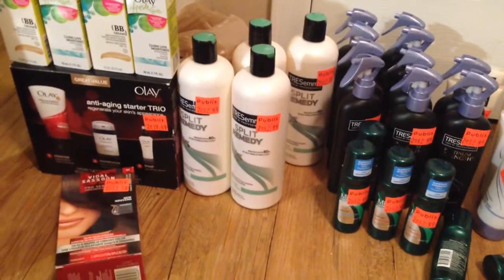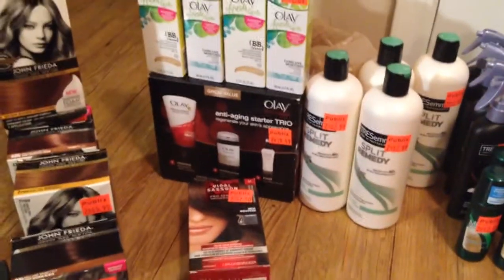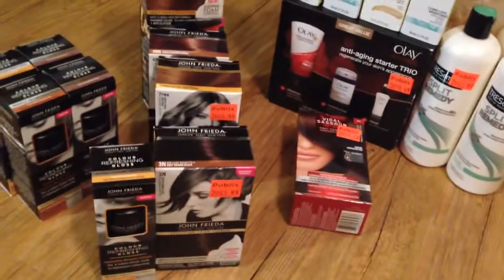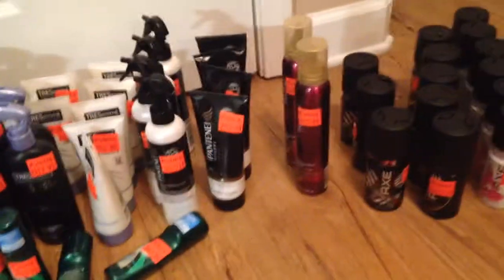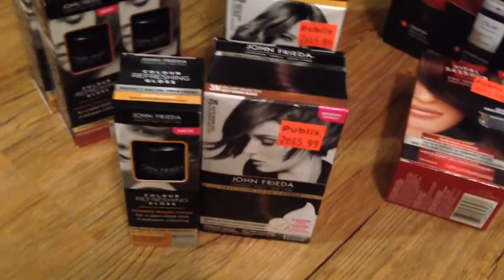My total savings was $467 and some change. My out-of-pocket was about $20, plus about $20 in tax. So considering the hot dogs were about $5 and items like the Olays, the dyes, and the color refreshing gloss I did pay for, it's a pretty amazing savings. I'm really happy with everything I got — normally things I would not buy unless they were on sale with coupons to go along with it.